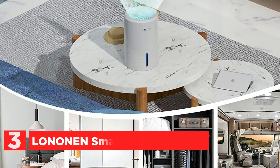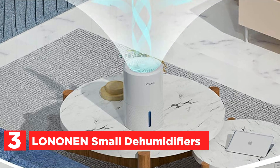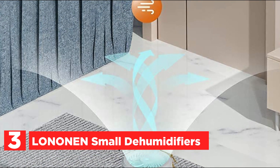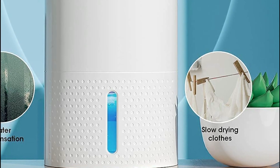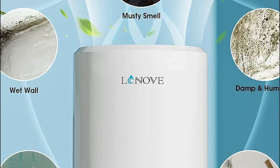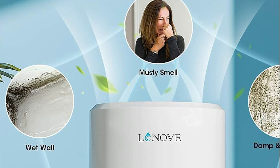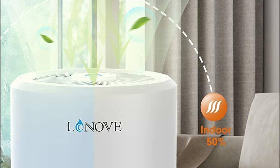At number 3, the Lonan small dehumidifier. This third-generation home dehumidifier features a 34-ounce water tank and extracts up to 17 ounces per day at 86°F and 80% RH. Ideal for rooms up to 2,200 square feet, it can keep moisture levels below 45%. Built-in auto shut-off protection guards against flooding and water overflow.